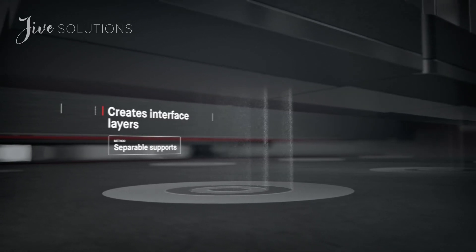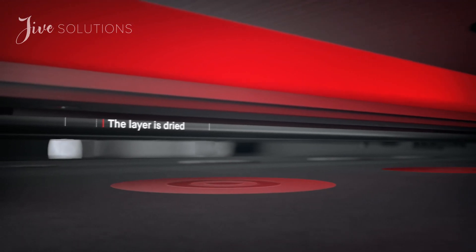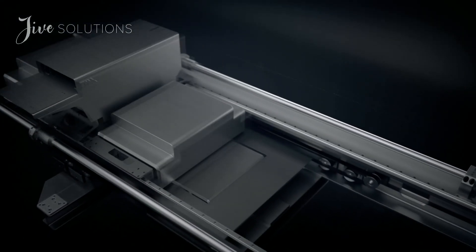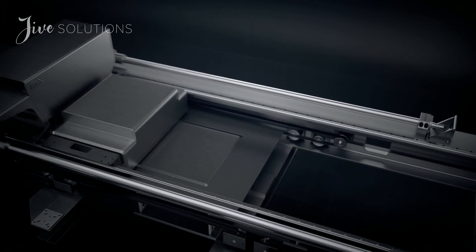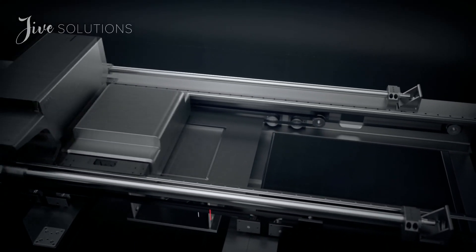Once the layer is dried, the process repeats itself. Single-pass jetting is bi-directional. We combined all the necessary steps for printing into a single pass so that whenever there is movement, there is printing. This makes it possible to print parts in minutes instead of hours.